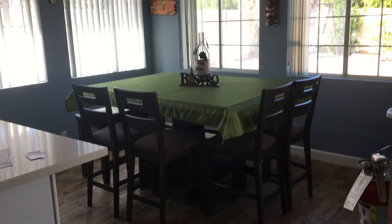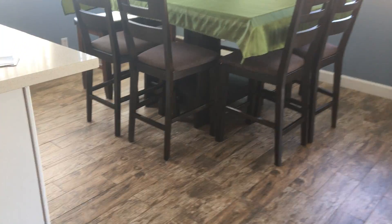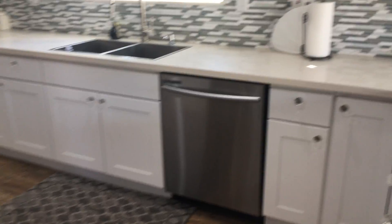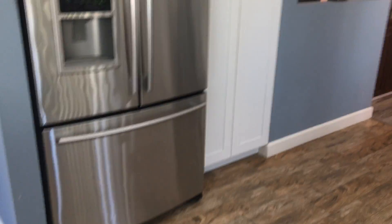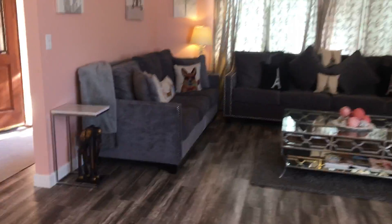Kitchen and breakfast nook area. Very light and bright, lots of windows. Remodeled kitchen with quartz countertops, new cabinetry, and high-end stainless steel appliances. Everything's included. Super nice place. Built-in hutch in the dining room.